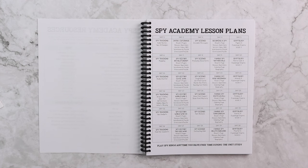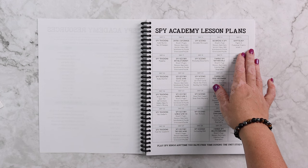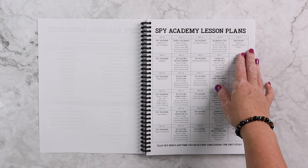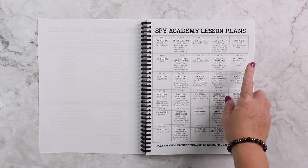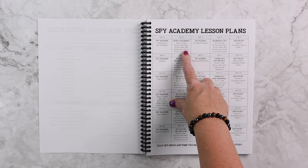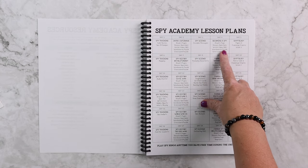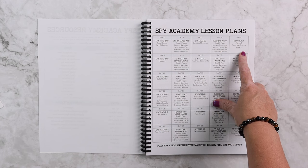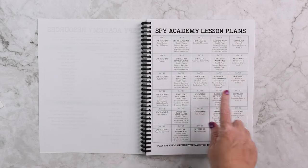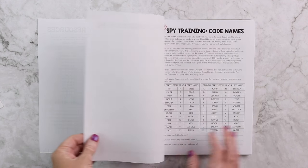I really pride myself on making sure that all of our studies are flexible so that they fit any and every homeschool. The gist of Spy Academy is that it's going to be kind of a five-day week — not that you have to do it in five days — but you're going to basically rotate through spy training, history of spies, spy science, a famous spy, and cryptology.